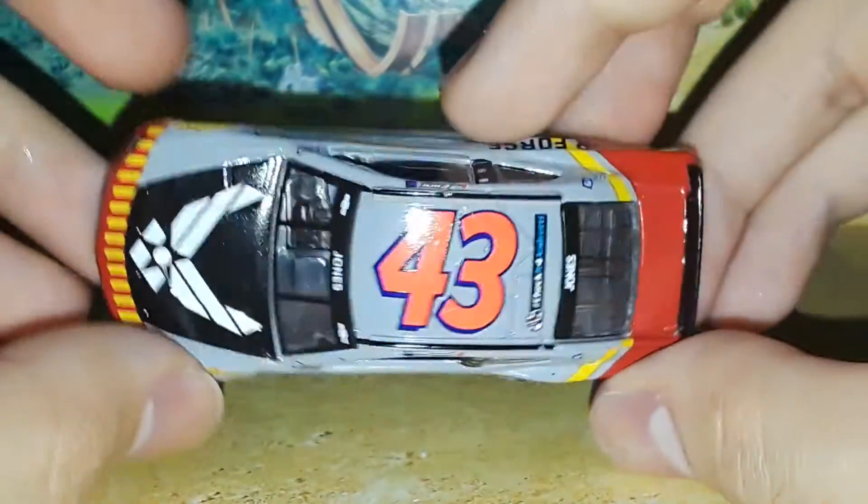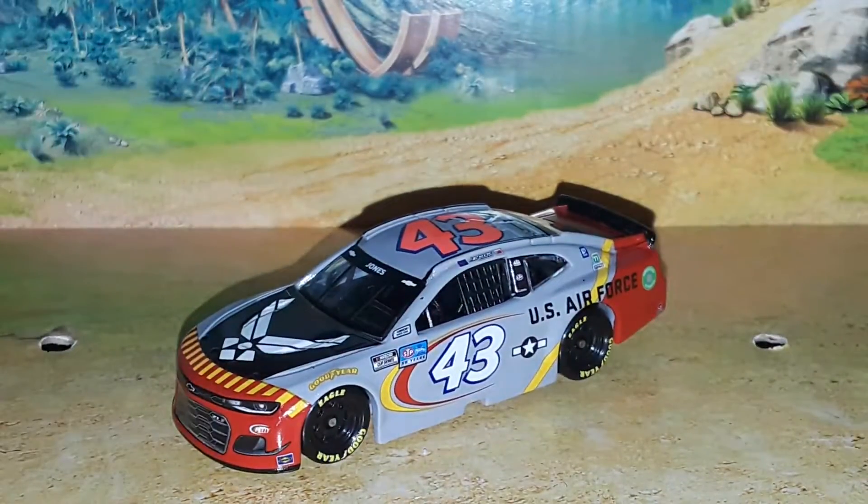There it is — the Eric Jones U.S. Air Force Chevrolet Camaro for Richard Petty Motorsports. Really proud of this paint scheme; Richard Petty Motorsports always comes up with unique designs that really pop on the racetrack. We should all be grateful this was made as a 1:64 scale NASCAR diecast and not canceled. Thanks for watching — comment, like, and subscribe to see more diecast reviews on the 9446 channel, and always remember to make sure you know what you're doing when you're putting decals on your diecast.